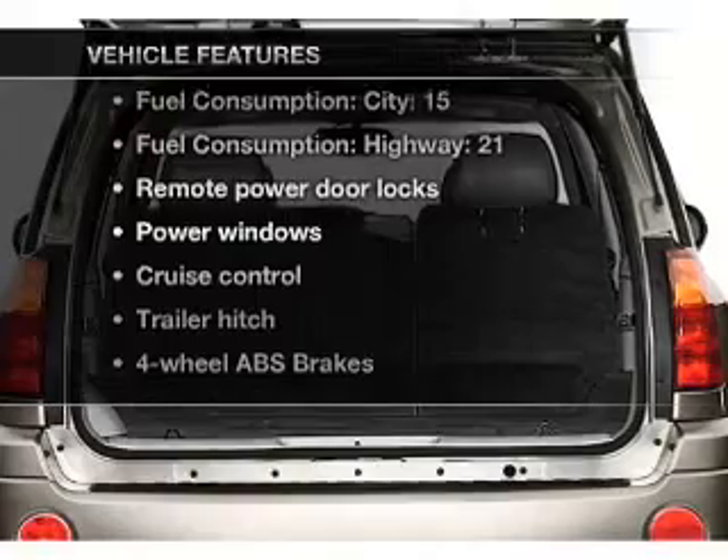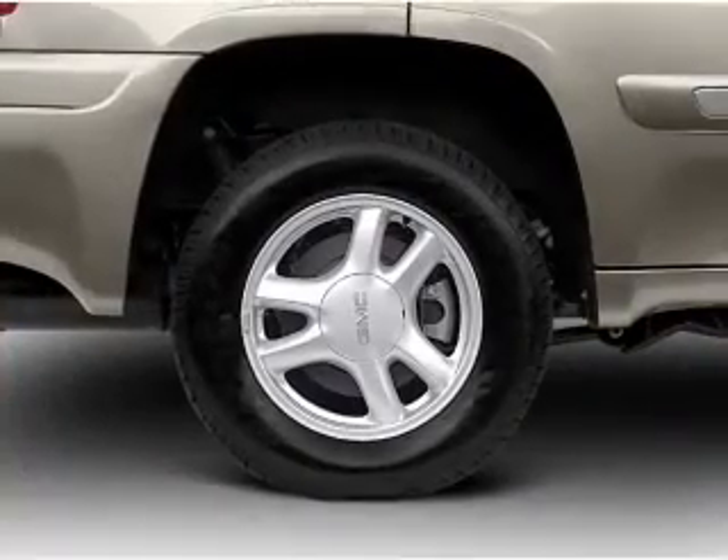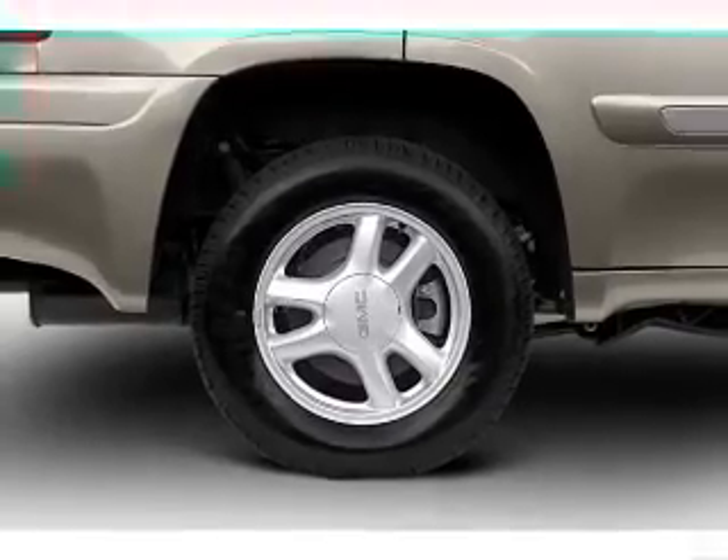Enjoy these notable features that are included in this vehicle: air conditioning, power door locks, power windows, power steering, cruise control, and power mirrors.